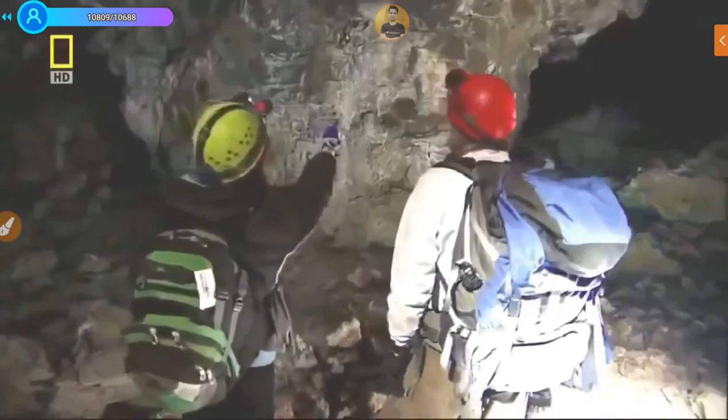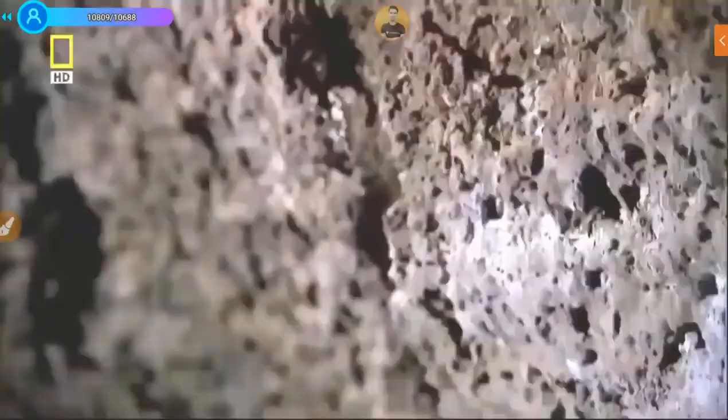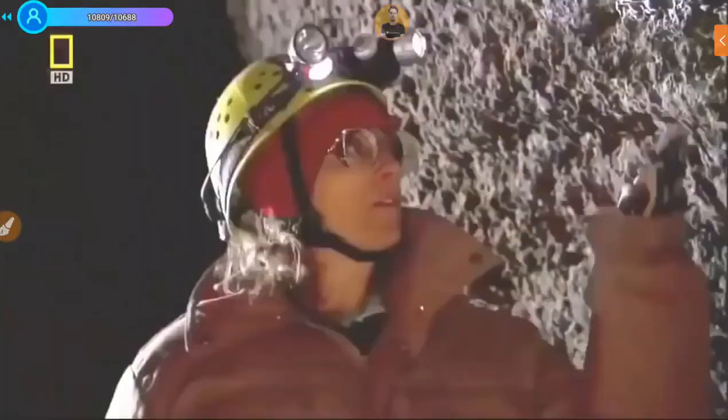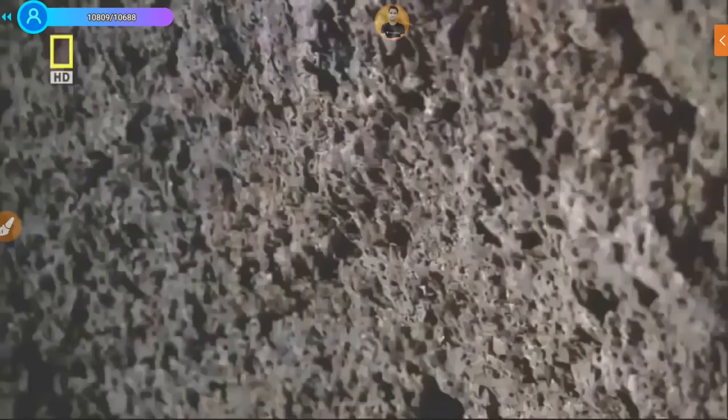The extremophiles Boston has found appear to be thriving. They get their energy by feeding on the minerals in the cave wall. Up close to the wall, you can see white patches growing against the black basalt — each one like a major city for these little organisms. They're nestled in pockets in the basalt, permanently adapted to freezing temperatures, never seeing any light, getting what they can find in the environment.